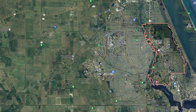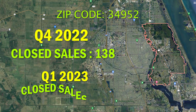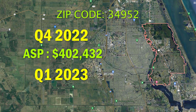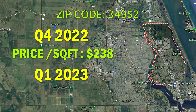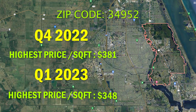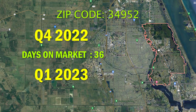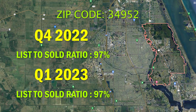Moving on to the last of these three zip codes, the 34952 zip code had 138 closed sales in Q4 and 150 closed sales in Q1. The average sales price in Q4 was $402,000 versus $388,000 in Q1. The price per square foot went from $238 in Q4 to $232 in Q1, and the highest price per square foot was $381 in Q4 and $348 in Q1. Days on market went from 36 days up to 50 days, and sellers were getting 97% of list price for both quarters.